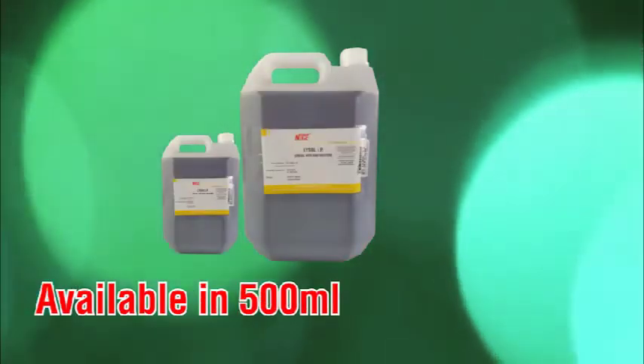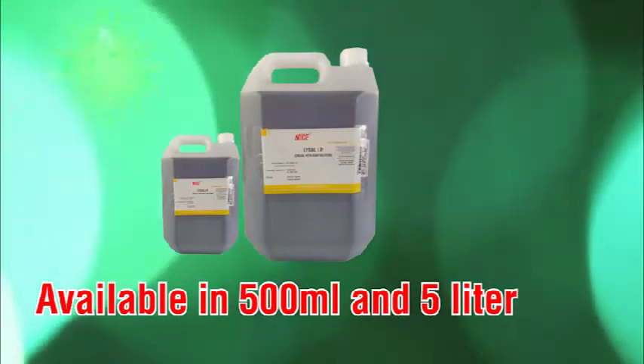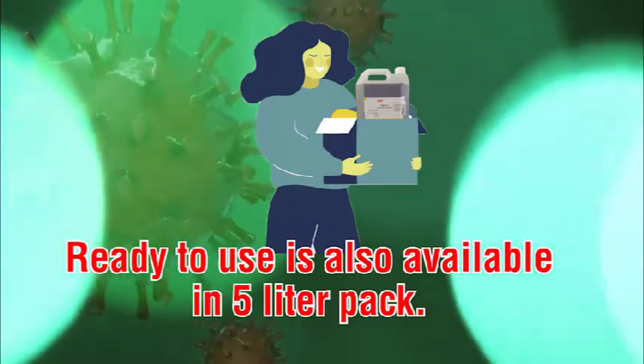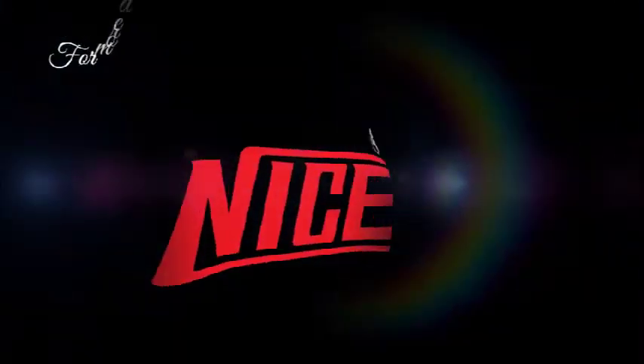Lysol is available in 500 ml and 5 litre packs. A ready-to-use version is also available in a 5 litre pack.